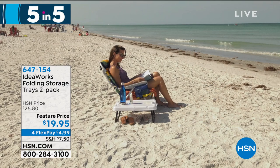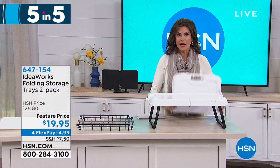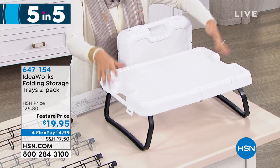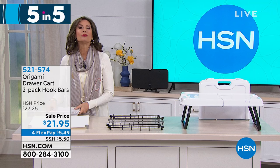When we do a five and five, we move really fast because typically we have incredibly limited quantity and great values. Like this: $19.95 — this is actually a tray that folds up into almost like a great big oversized lunch box. We're going to give you two of these for $19.95. All you do is unfold it, set it up, and you've got a tray that won't go anywhere, and whenever you want to take it with you, you can. And then this is one of the other things I absolutely love — if you picked up one of the other origamis earlier in the show, we have a two-pack of the hook bars. These are $21.95.